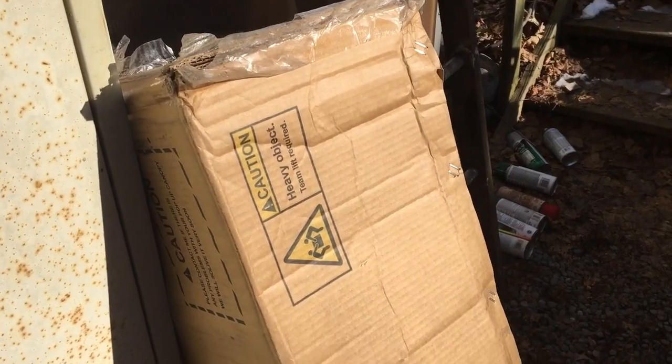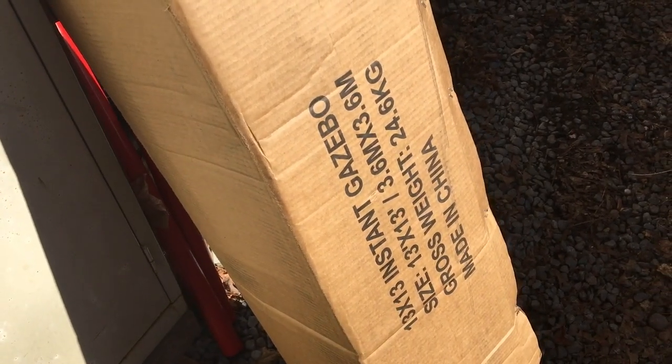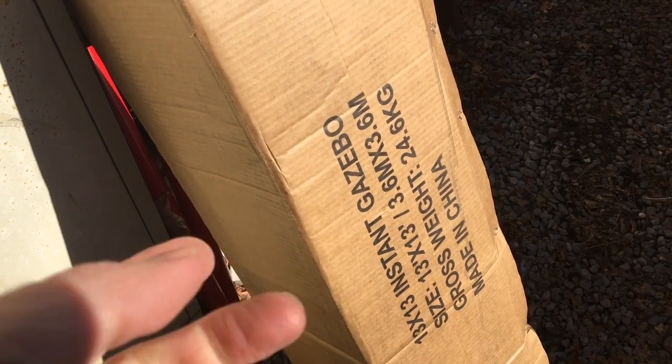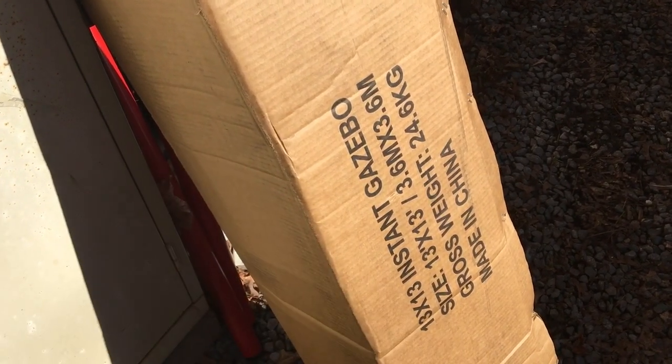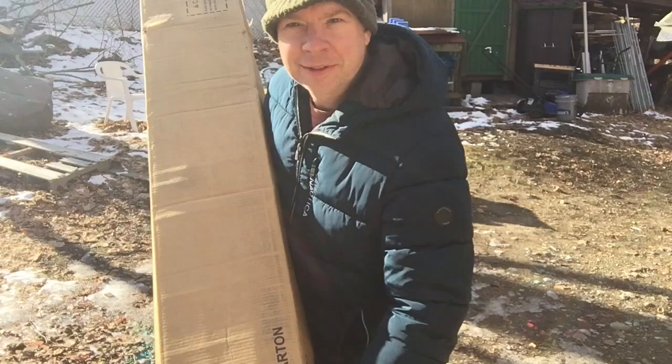This will be useful at flea markets as well, which I do a lot. So just the other day, this giant box arrived with a thud on my deck. It's a 13 by 13 instant gazebo that I picked up. I had a canopy in the past — a 10 by 10 — but I wanted to go with the bigger one. When I'm doing art fairs, I want the setup to be quick and simple, and that's what I'm hoping for here.